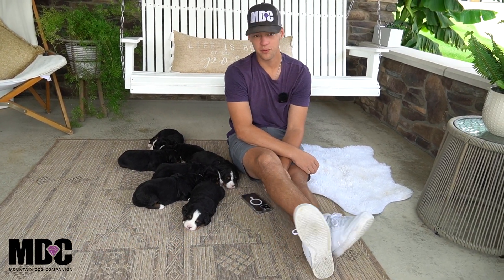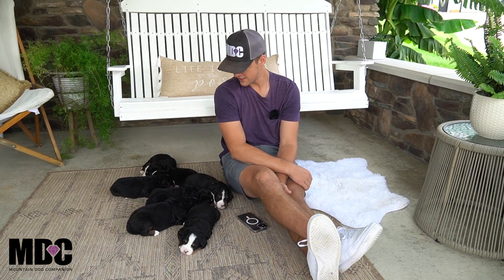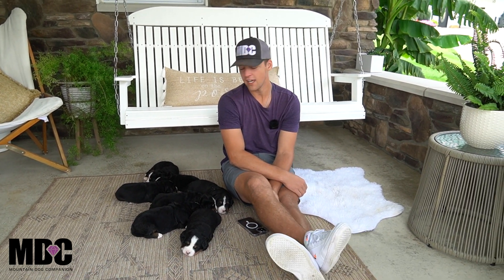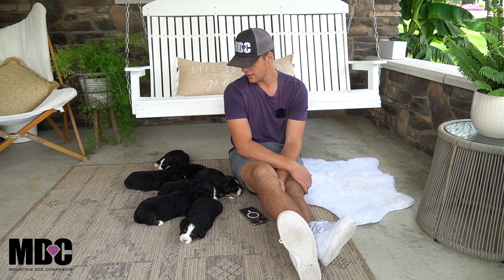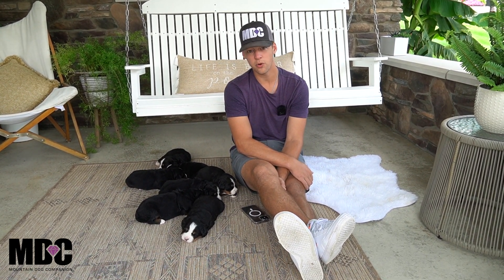Hey guys, welcome back to Mountain Dog Companion. Thanks for tuning in again. Today we're going to be talking about Millie and Jedi's litter. They were born on August 3rd, everyone's doing great — there's three boys and four girls.